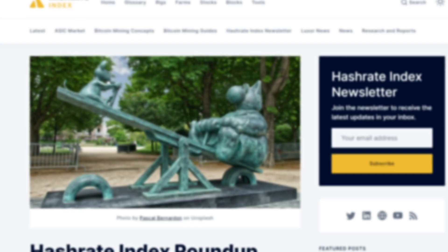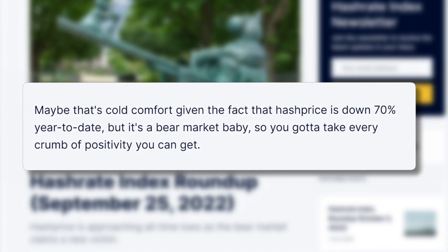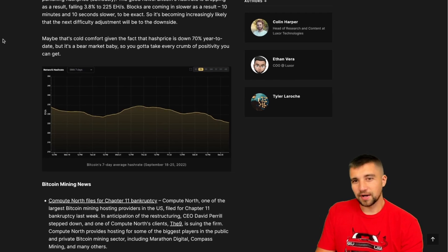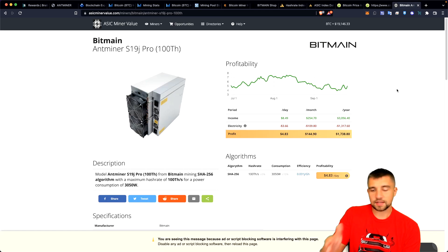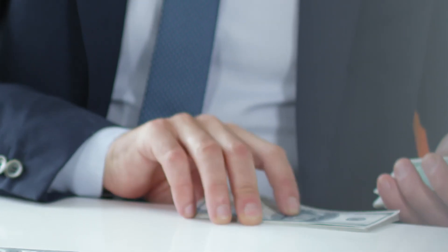Here's an article from Hash Rate Index: bitcoin's price is in the toilet, and the price action is punishing hash price — basically the price per hash. Hash price is down 70% year to date. You can get a lot of hash rate for your money right now, but there are a lot of people taking advantage of that price, so your earnings kind of suck in the short term. We hope for better, greener days.